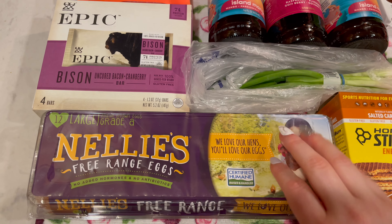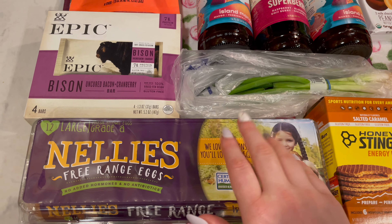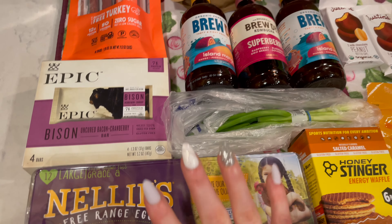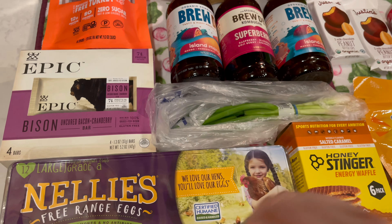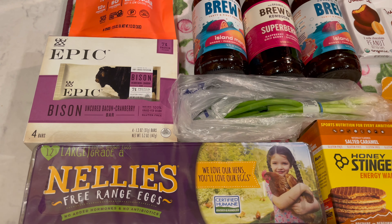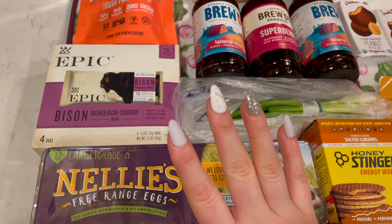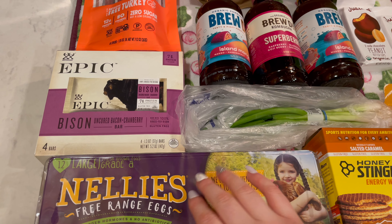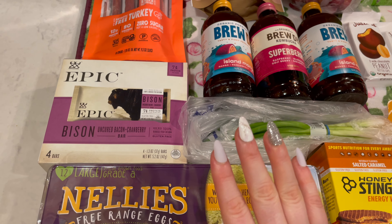For today's video, I have a weekly grocery haul to share with you. This week I went to Kroger and it's pretty small and very random, because we are leaving in just two days for our trip. So I barely needed anything — I just picked up a couple items for the house that are non-perishable, a couple fresh items for the next couple days, and then lots of travel snacks.